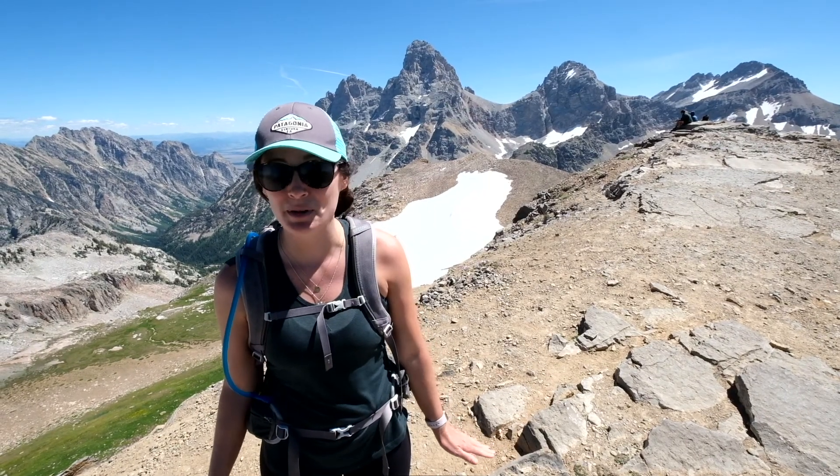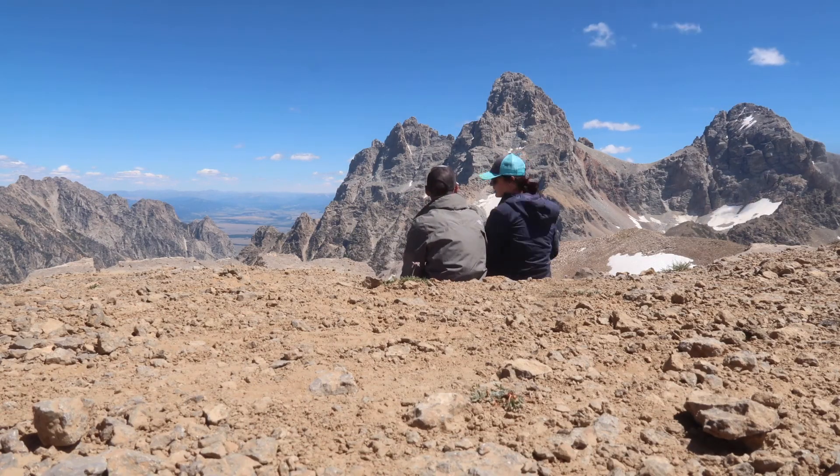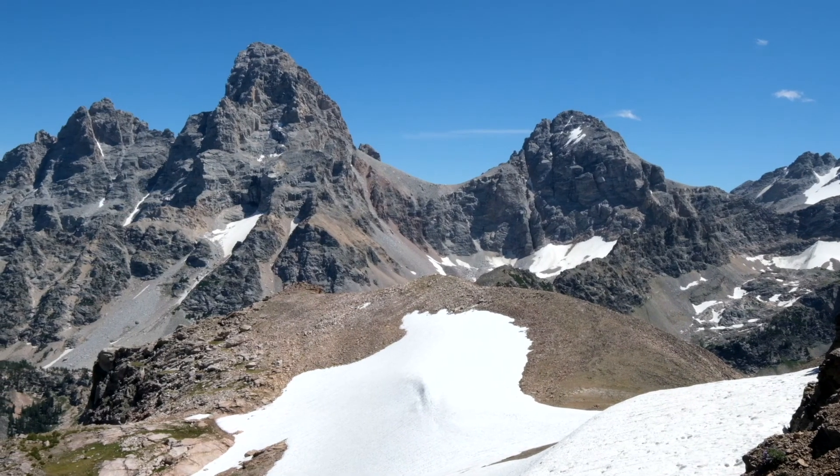We have officially made it to the top of Table Mountain — check out this view. We are so close to the Grand Tetons. I cannot believe it. I can't believe we're not even in the National Park right now. Yesterday's hike was one of our favorites, but to only drive 30 minutes from our place in Driggs and hike less than four miles — the view of the Tetons is incredible. We hiked 3.7 miles to get up here. It took us about four hours, which is more or less what I was expecting. And now we have seven miles to go down. We don't want to leave, but it's time.